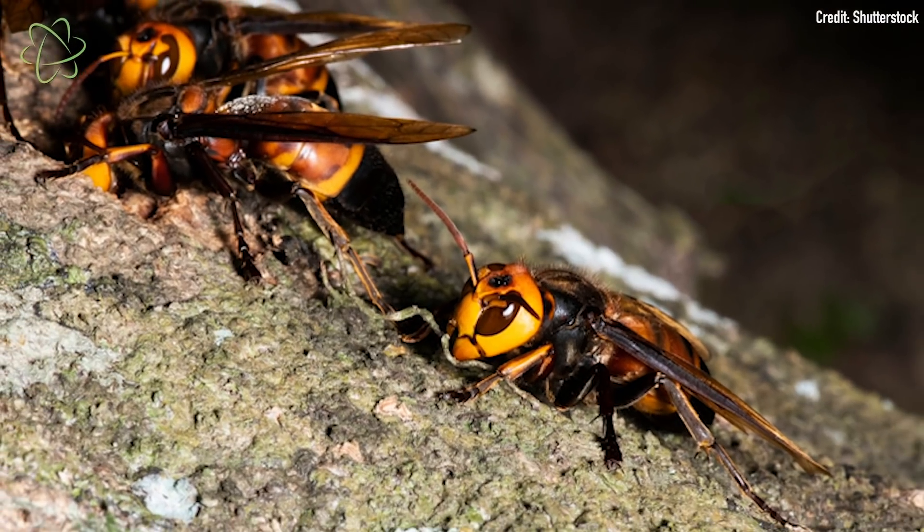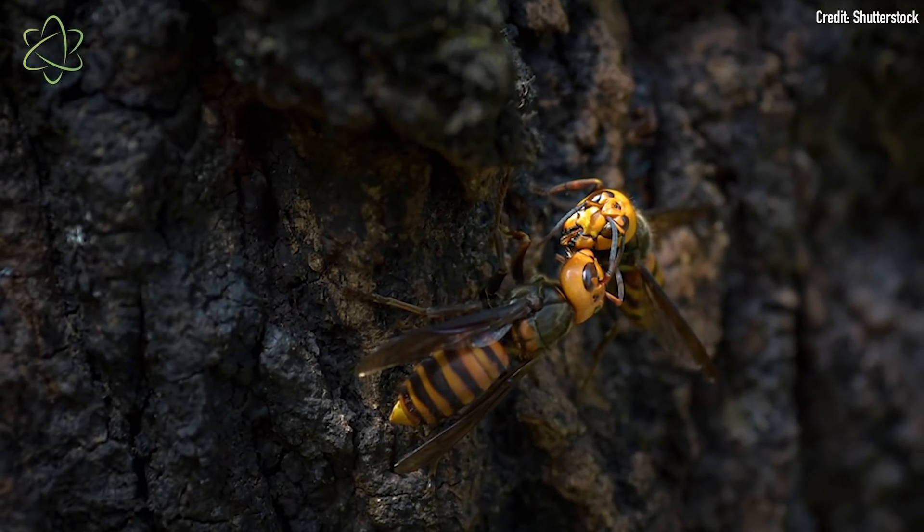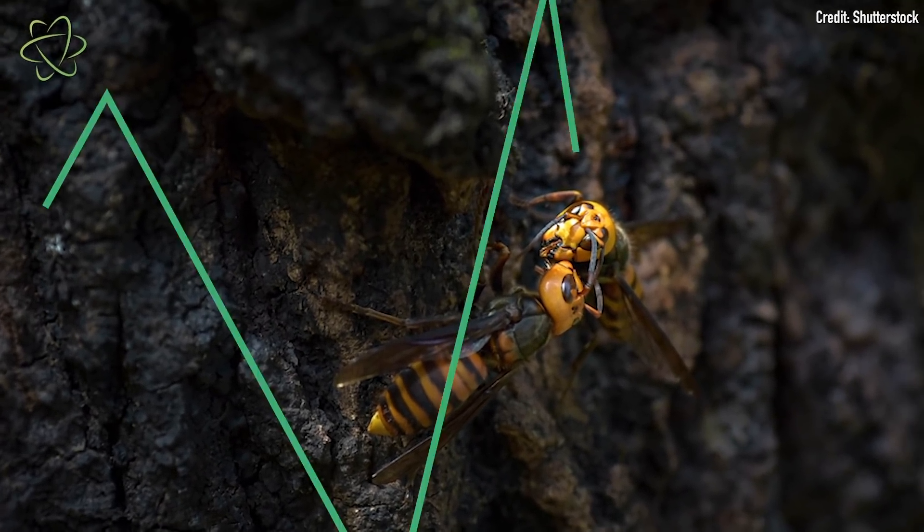They carry this out in several stages. First, there are individual worker hornets that target individual bees from a particular hive, which they mark with a chemical. They'll attack these individual bees, kill them, bite off their heads, rip off their body parts, and then take the dismembered bits back to their own hive to feed to their young. Which is pretty terrible.